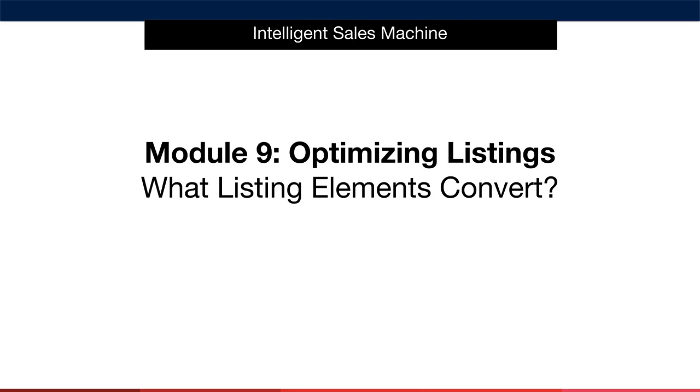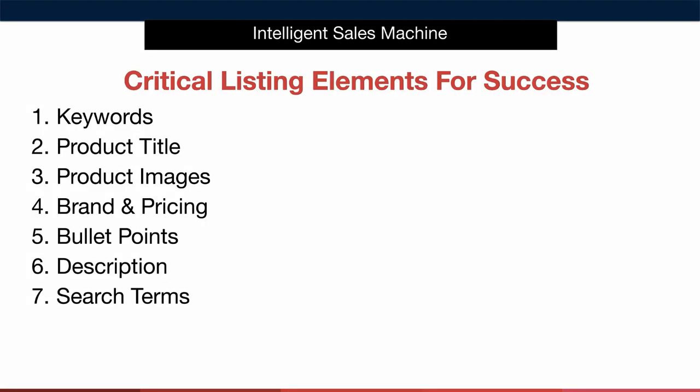Let's take a look at the listing elements that we're going to need to work on to convince more people to buy from us. As you can see, there are seven main listing elements that will help you increase your sales. Pay special attention to all seven and you put yourself in a great position to succeed.